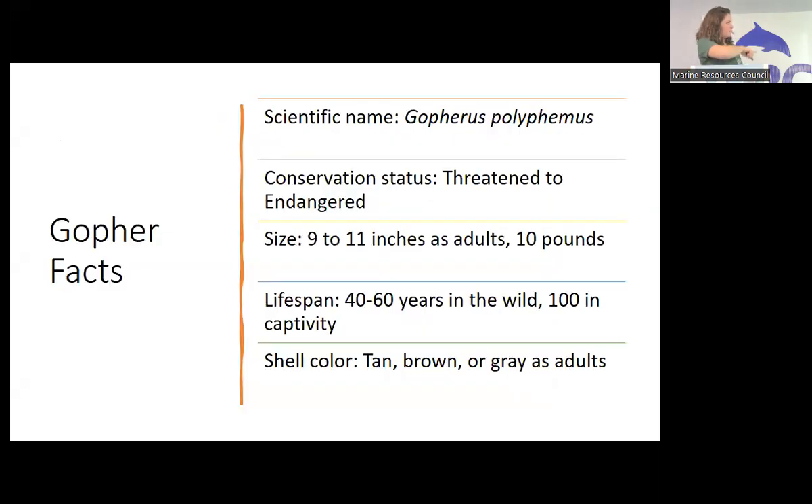Here's their fact sheet. The scientific name is Gopherus polyphemus. Their conservation status is threatened to endangered — here in Florida it's threatened, though those things are subject to change. They are about 9 to 11 inches as adults and about 10 pounds. Their lifespan in the wild is 40 to 60 years, and in captivity the oldest known gopher tortoise is 100 years old. His name is Gus. He lives at a museum in Canada but was hatched in Florida.